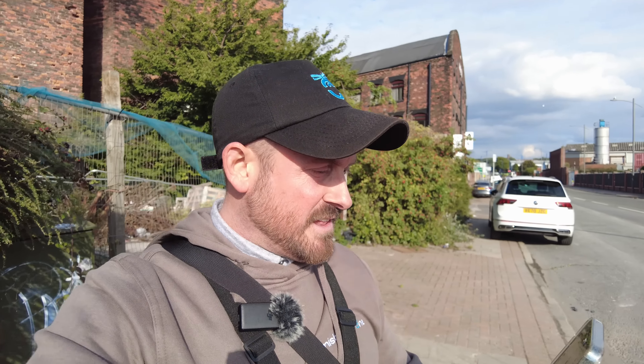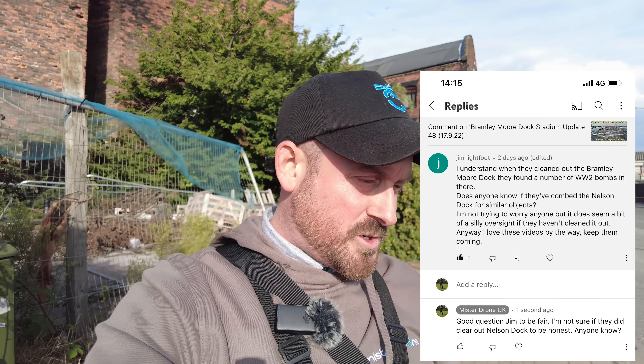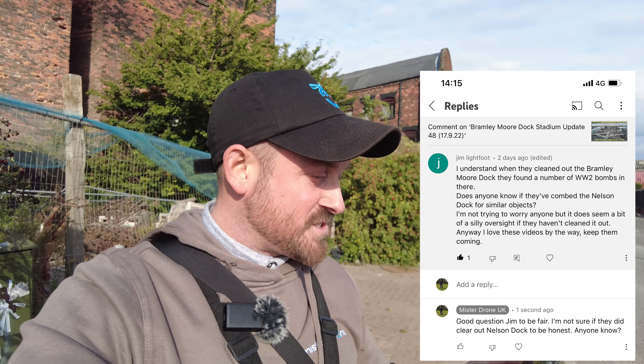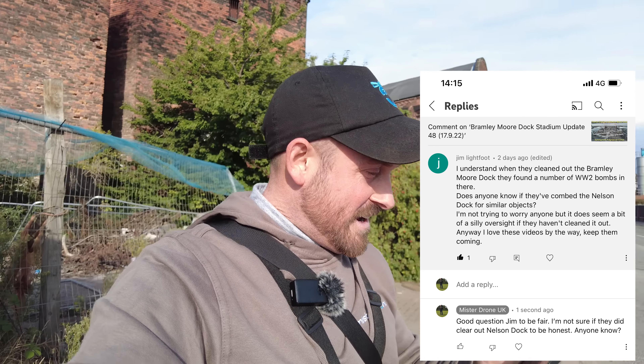And lastly, there's a message from Jim Lightfoot: 'I understand when they cleaned out the Bramley-Moore Dock they found a number of World War II bombs in there. Does anyone know if they've combed the Nelson Dock for similar objects? Not trying to worry anyone, but it does seem a bit of a silly oversight if they haven't cleaned it out. I love these videos — keep them up.' So I'll have a look at all of them. Going to get the drone in the air now and address each one.